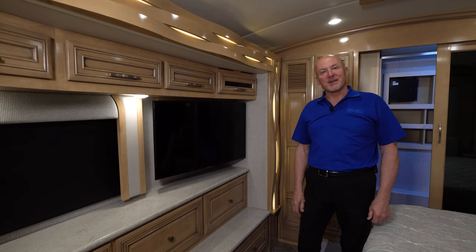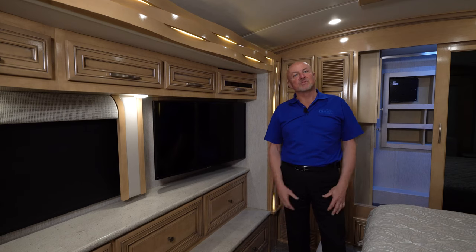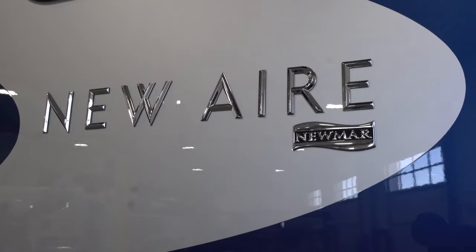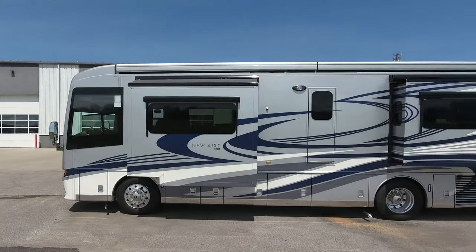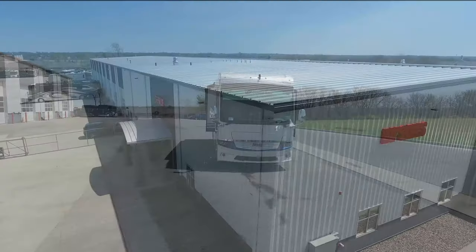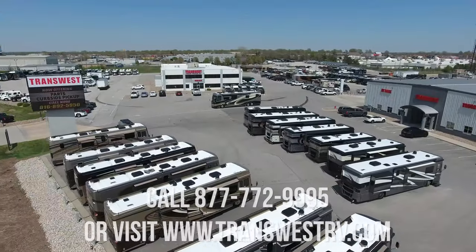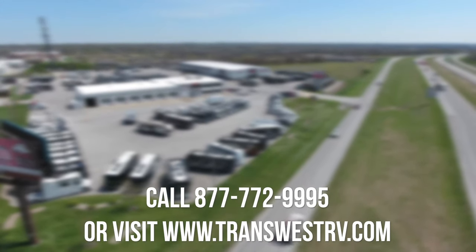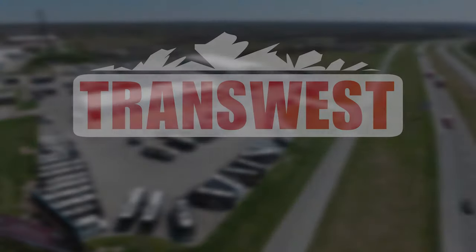Thank you for your time today. We appreciate the opportunity to stand before you and represent the Newmar product. We hope you'll come to TransWest, visit us, and see how we can help you with your next RV. We'll see you next time.